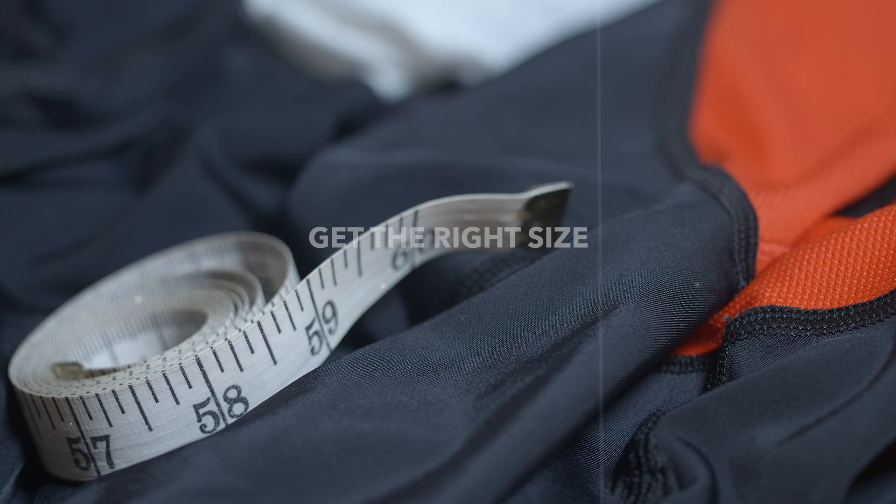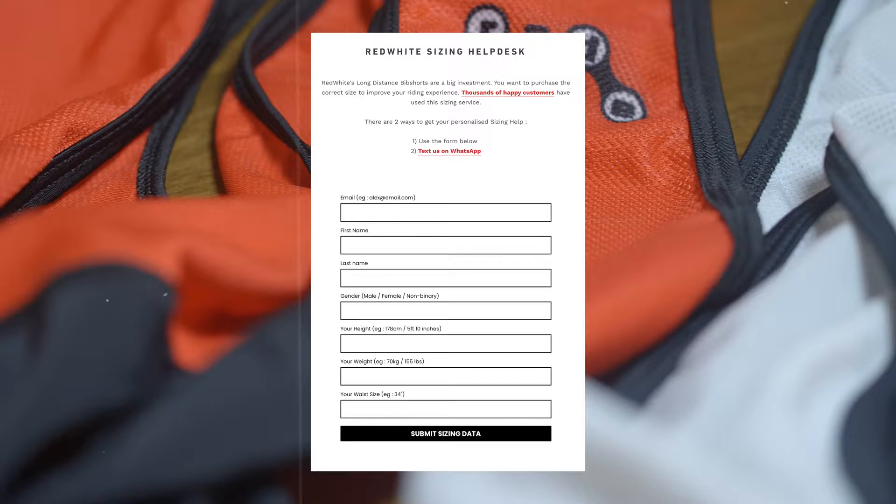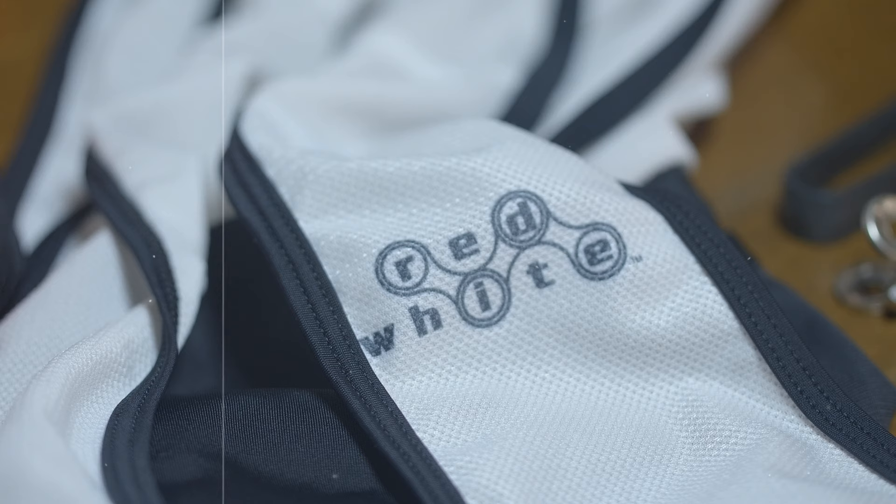If you're someone like me who's had an issue with sizing in the past with bibs, you don't have to worry, as they have a sizing help desk. All you need to do is fill in the details required and Yuva will get back to you real quick. I did exactly this and got a reply within 24 hours, and Yuva helped me pick the right size.